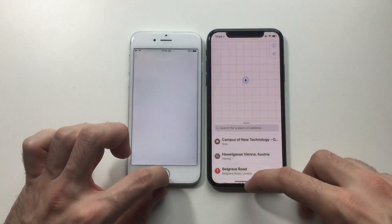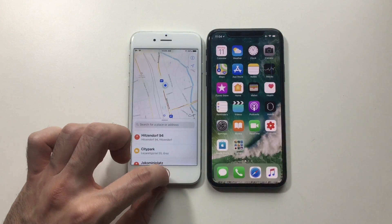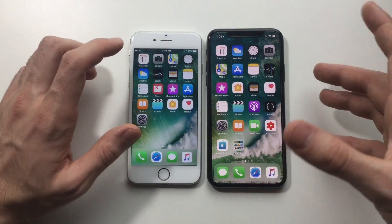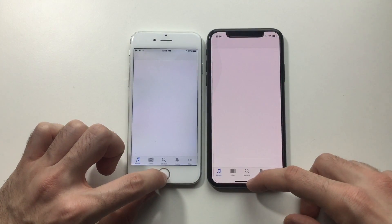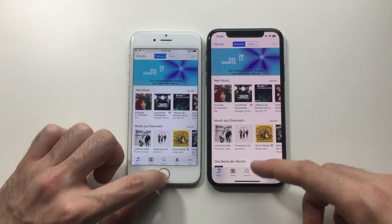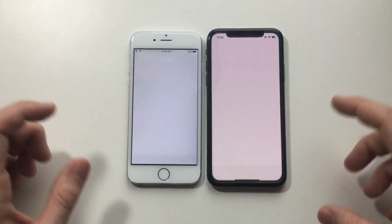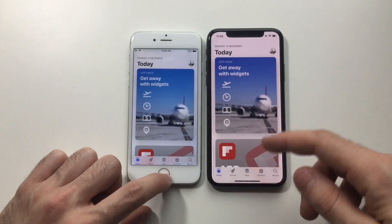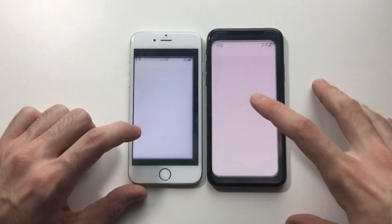Maps — faster while loading, maybe the internet is better on this one. iTunes Store — they're both connected to the same network, so faster on the X of course. But mainly I'm seeing how much the iPhone 6 improved compared to the previous iOS 11.1 or iOS 11. Settings next.